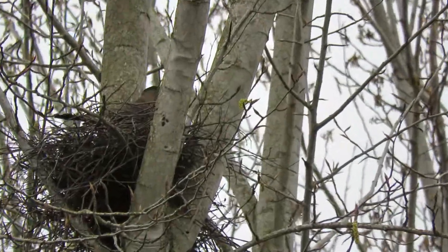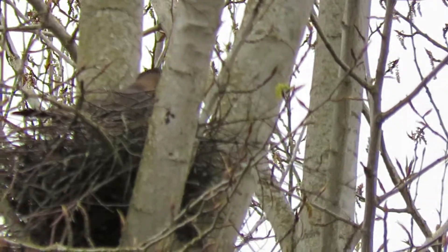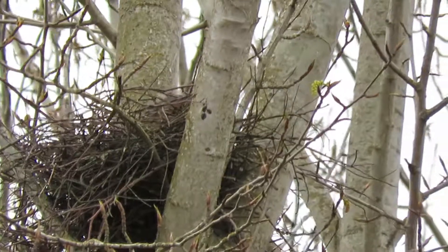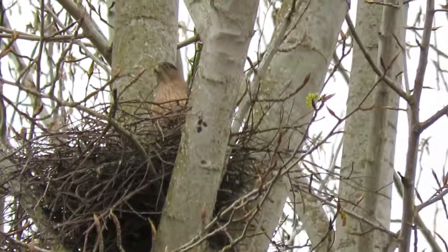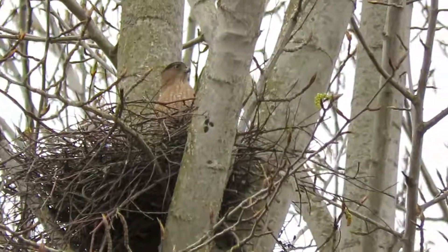Here's our Cooper Hawk working in the nest this morning, been in and out a couple of times. She just got a twig and put it in and is checking out the nest. What a good-looking Cooper Hawk.